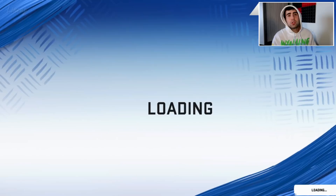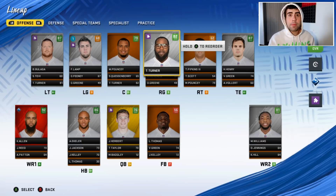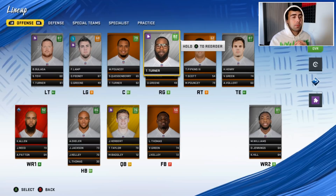Welcome back to another Madden 20 rebuild. Today we are doing a Justin Herbert LA Chargers rebuild. We've done Joe Burrow, Tua Tagovailoa, Trevor Lawrence, Tom Brady, and now we're here with a Justin Herbert rebuild. Herbert was obviously the third quarterback drafted in the 2020 draft, so we'll see how he does. If you want to see more Madden 20 rebuilds, don't forget to drop a thumbs up.